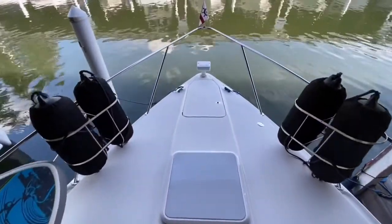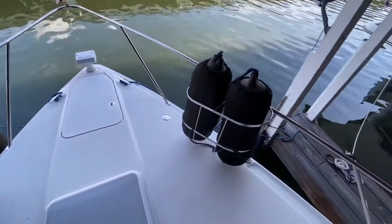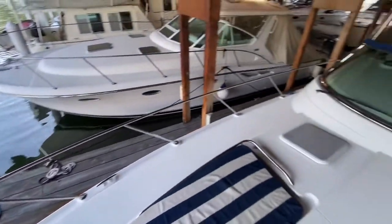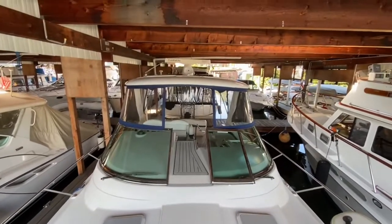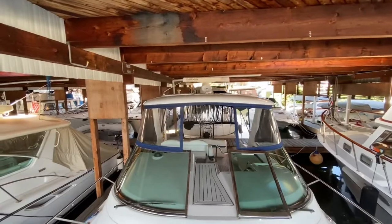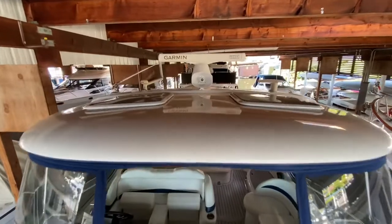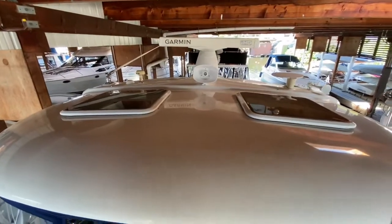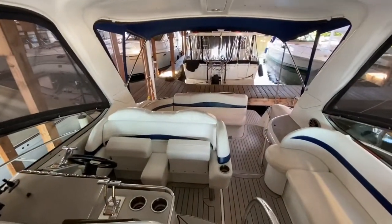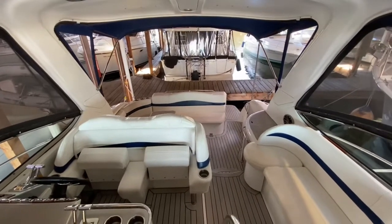The windlass and anchor controls are accessed from that hatch. Lines and fenders are included with the boat. And you can see it's got the hardtop with the Garmin open array, radar, and GPS. There are hatches and a haler on top as well. Give you a little pan here to get an idea overall of the seating and the boat.